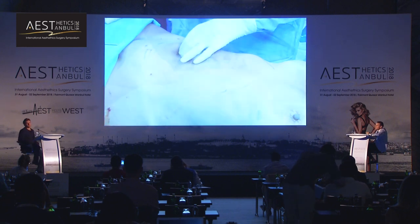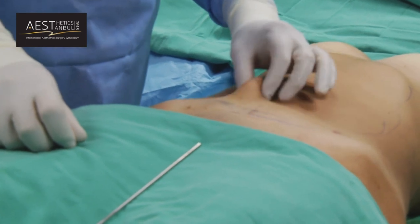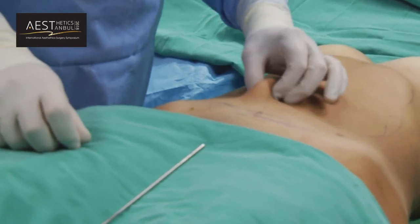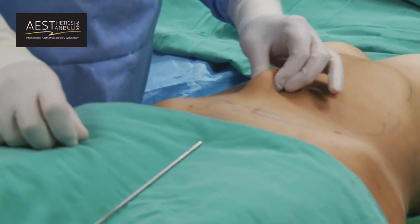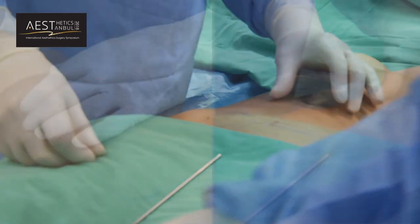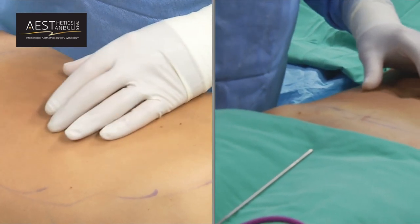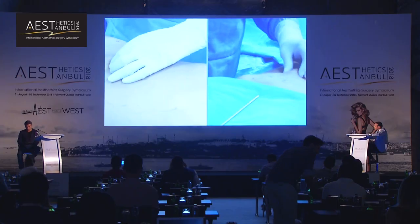Some patients after lipo have loose skin. There is a new technology called G-plasma. I started using it five or six months ago. It helps to tighten the skin.